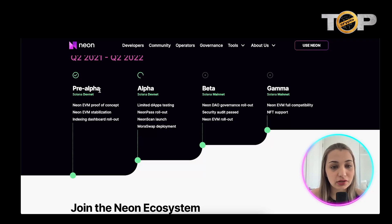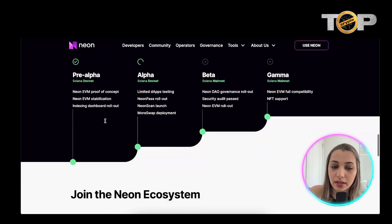Here's the roadmap: the pre-alpha stage covered Neon EVM proof of concept, stabilization, indexing, and dashboard rollout. In the alpha stage, limited dApp testing, Neon Pass rollout, Neon Scan launch, and Moris Swap deployment take place. In the beta phase, Neon DAO governance rollout and a security audit occur. In the gamma stage, Neon EVM full compatibility and NFT support become available.